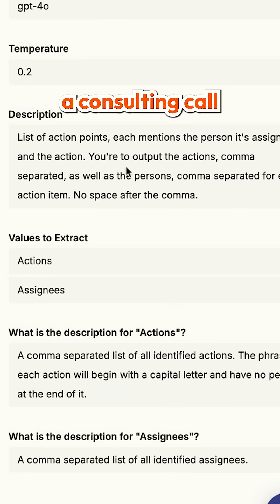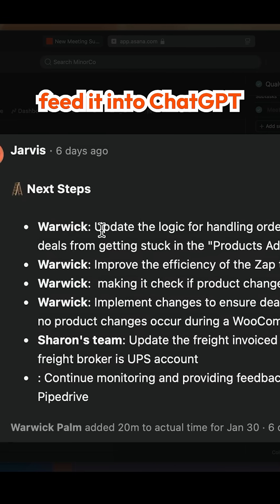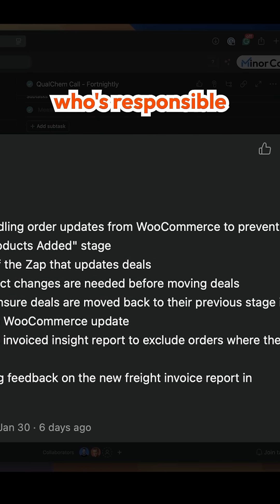After we complete a consulting call with one of our clients, we take the Zoom summary, feed it into ChatGPT to create more useful next actions, and clearly identify who's responsible for doing what.